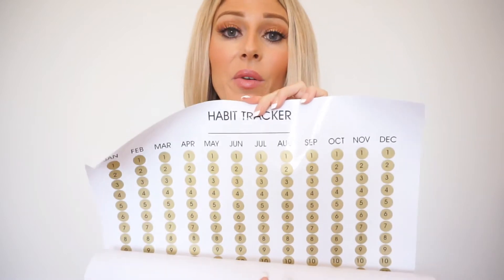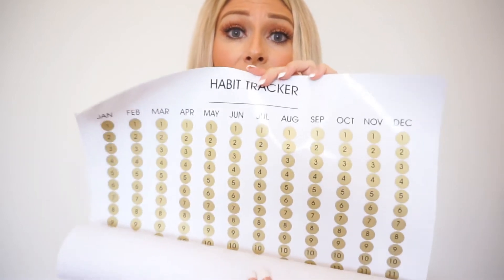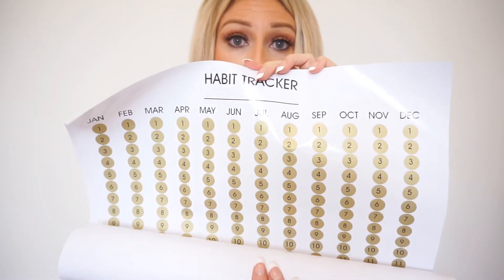For me, I would put this on my refrigerator. I go to my refrigerator and open the doors so many times a day, so I would definitely notice this. You could also put it on your bedroom door or on a mirror — anywhere that you're going to notice and know to track your habit. That's where you would put this.